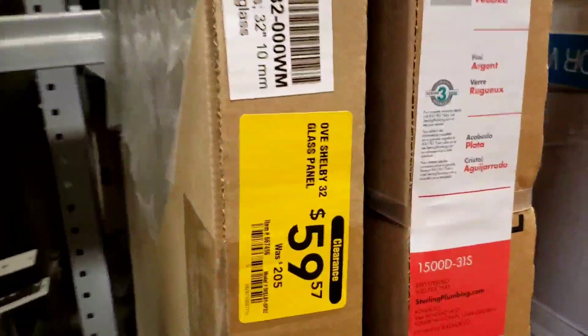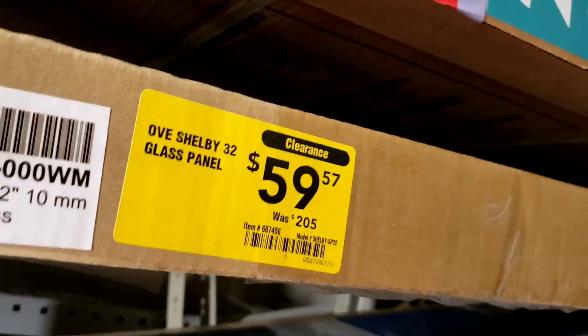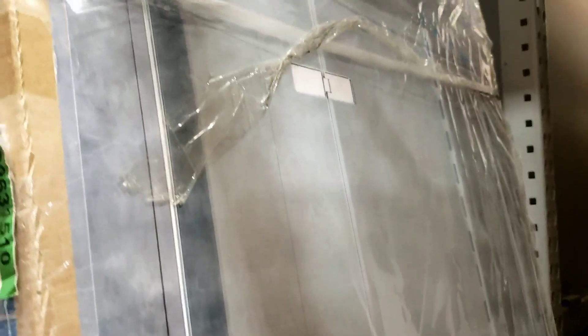So the first thing — first good deal. $59.97. This was $2.05 and this is like a glass panel for the shower. So hold on, let me see if I can flip this back. Yeah, so you see it's like the shower door. I don't know if you can see this really good, but it's like the shower door — you see it? Wow, this is a really good deal. $59 compared to $209.